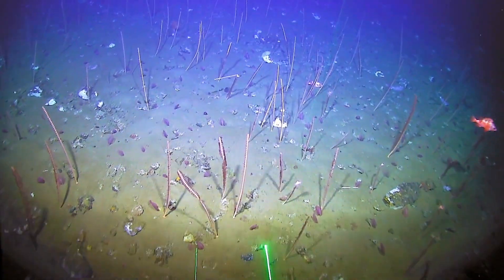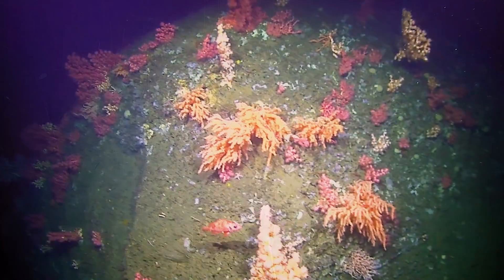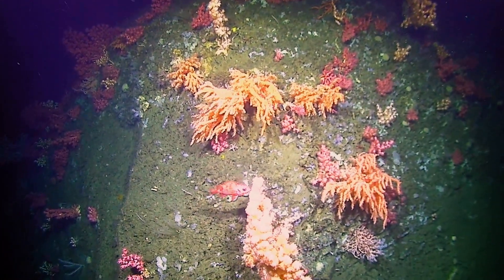While mostly found in deep waters, different species inhabit different environments, from canyon cliffs to muddy plains.